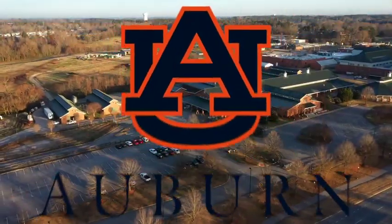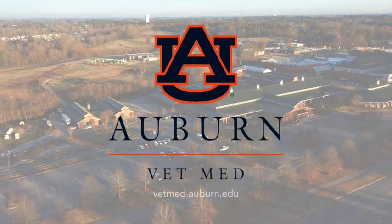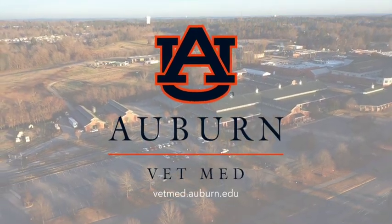To learn more about the Auburn University Large Animal Teaching Hospital, visit us online at vetmed.auburn.edu.